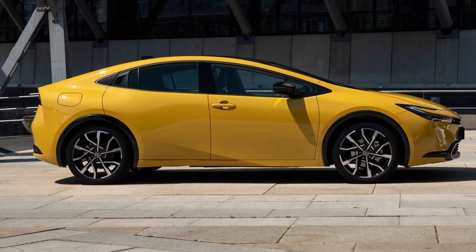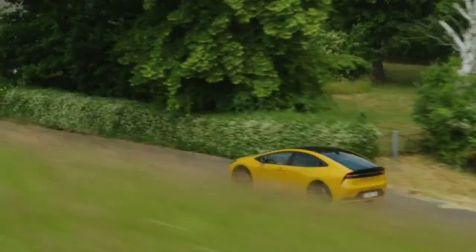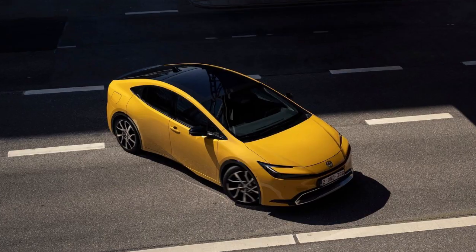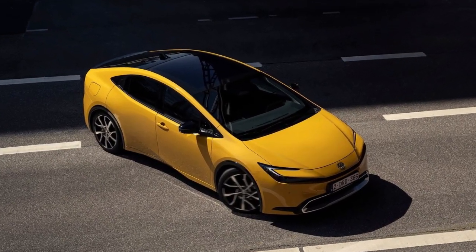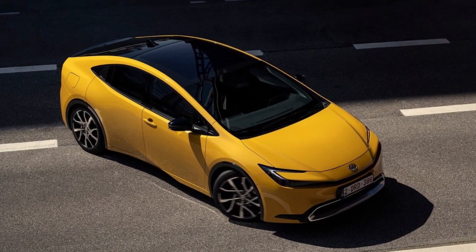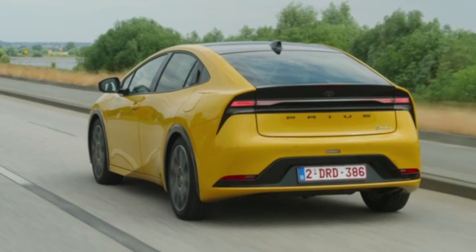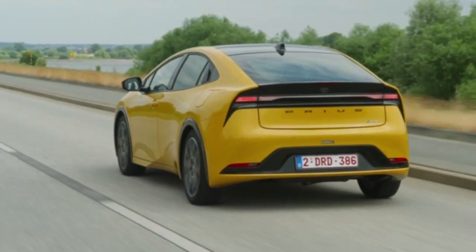A combination of true electric vehicle EV performance and all the convenience of the latest hybrid technology delivers a dual DNA at the heart of the new Toyota Prius plug-in hybrid. Up to 86 kilometers EV driving range from its 13.6 kilowatt hour battery allows fully electric driving on most daily journeys.